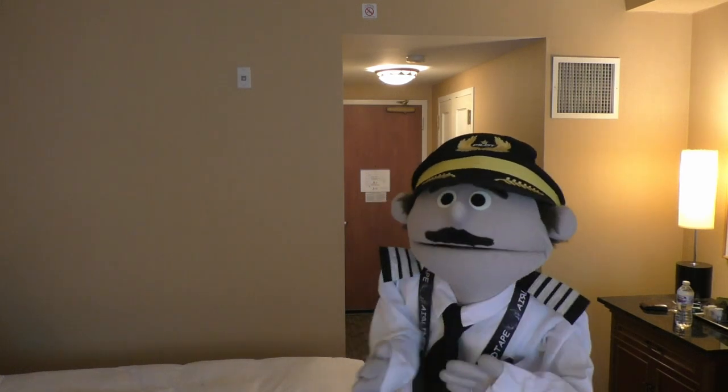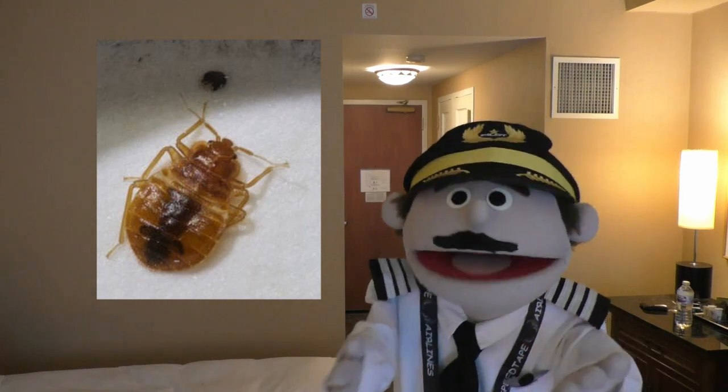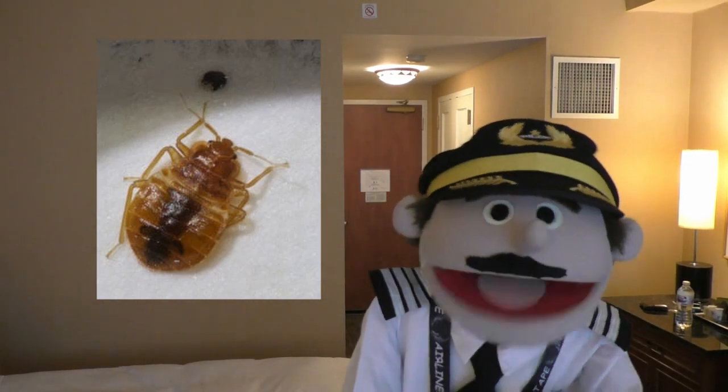But without fail, every time I go into my hotel room, I flip the switch, and it doesn't work and doesn't do anything. Anyway, the second thing I do when I get to a hotel room is I check for signs of bed bugs. Those nasty little creatures. Bed bugs.